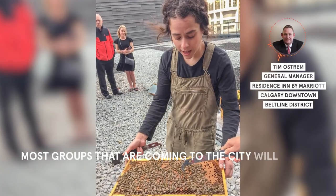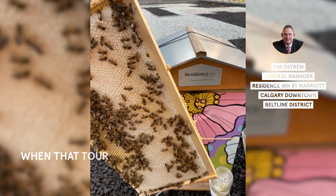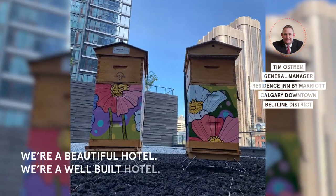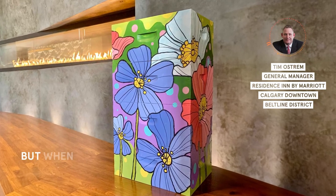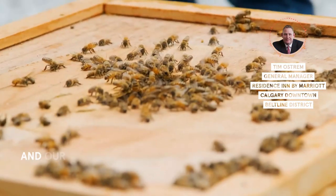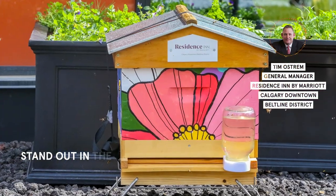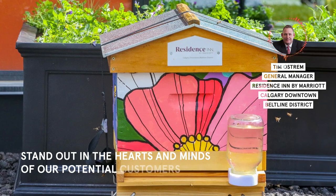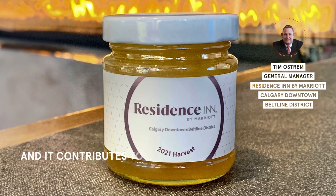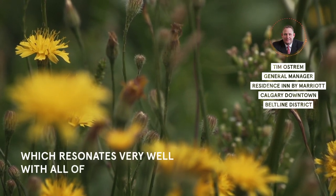Most groups coming to the city will tour four or five, six potential hotels to host their event. When that tour takes place here — like many of our competitors, we're a beautiful, well-built hotel — but when that tour ends with a little introduction to our beehives and our artist-in-residence program, these are both things that help us stand out in the hearts and minds of our potential customers, because it's different than what our competitors do. And it contributes to both community and sustainability, which resonates very well with all of our guests.